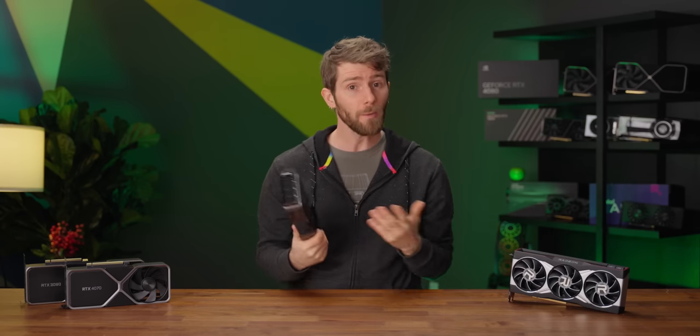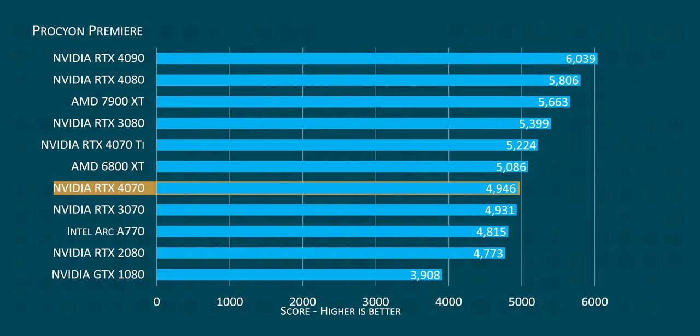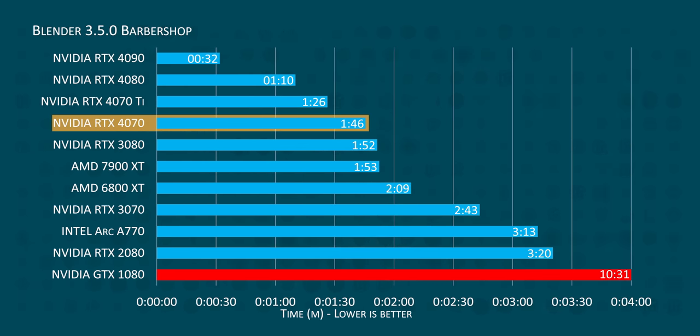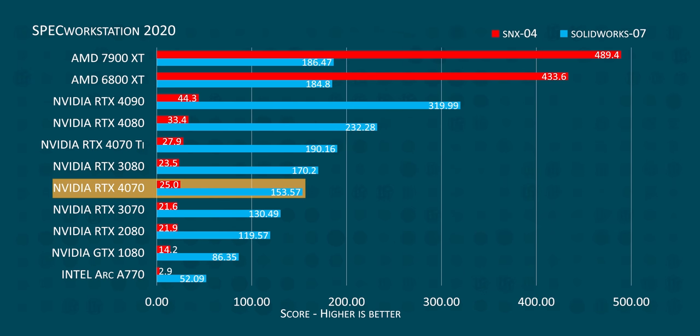Moving on to productivity benchmarks, there was one standout: in Photoshop, the Intel Arc A770 was able to best not only the 4070 but also the 4070 Ti, and was even within spitting distance of the RTX 4080. Whatever hardware acceleration Intel built for Arc definitely works. Outside of Photoshop, Arc returns to its rightful place at the bottom of the stack, and the rest of the story remains largely the same as gaming, with the RTX 3080 and 4070 trading places depending on workload. AMD's driver development shines again — outside of Blender, which remains a sore spot for Team Red, the 6800 XT won more titles than it lost, at a lower price.